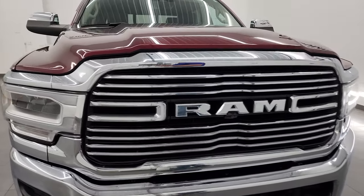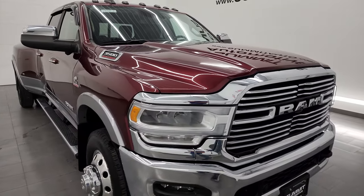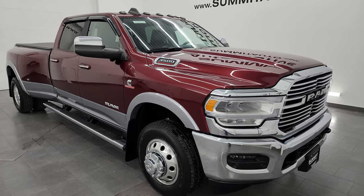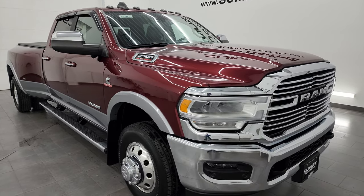This truck has been fully safety inspected by our service shop. It has a fresh oil and filter change. All the fluids have been checked and topped off, and this truck is 100% ready to go. Really a sweet ride.